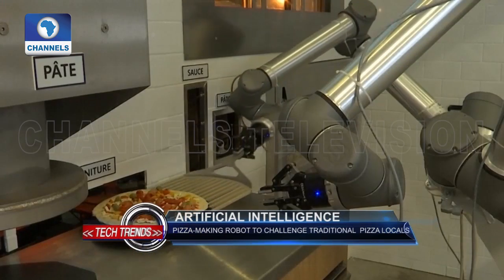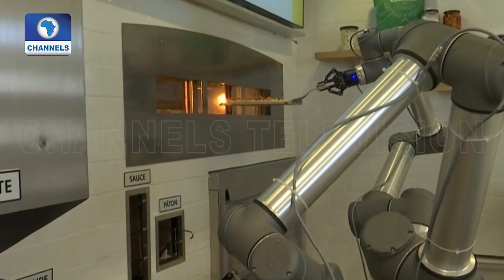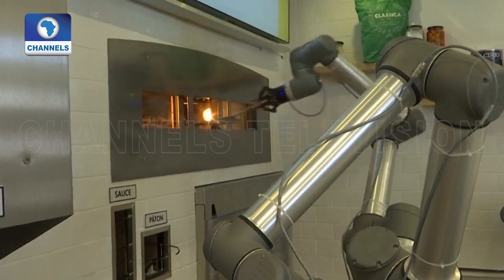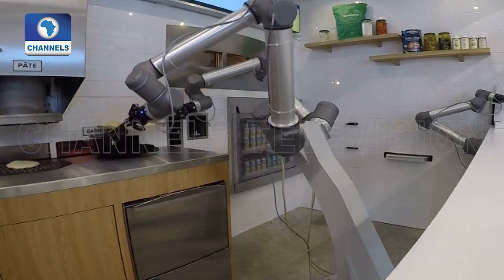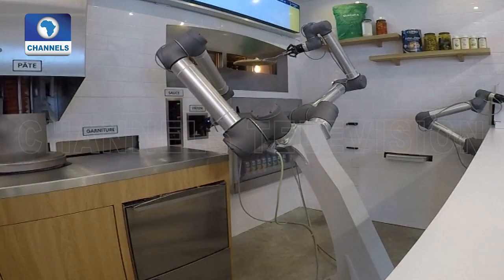The robot pizza hasn't left its showroom just outside of Paris, but Ekim is currently looking for a place in the French capital to install their autonomous restaurant, and plans to franchise their concept as soon as 2019 for it to cross the French border into Europe and the rest of the world.